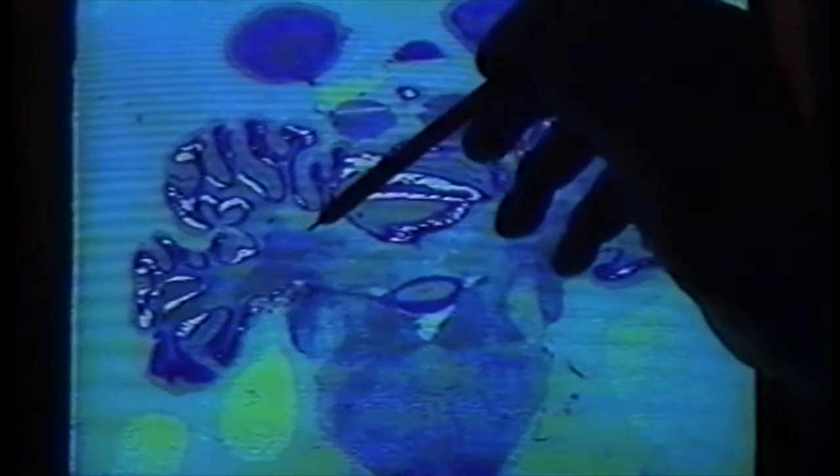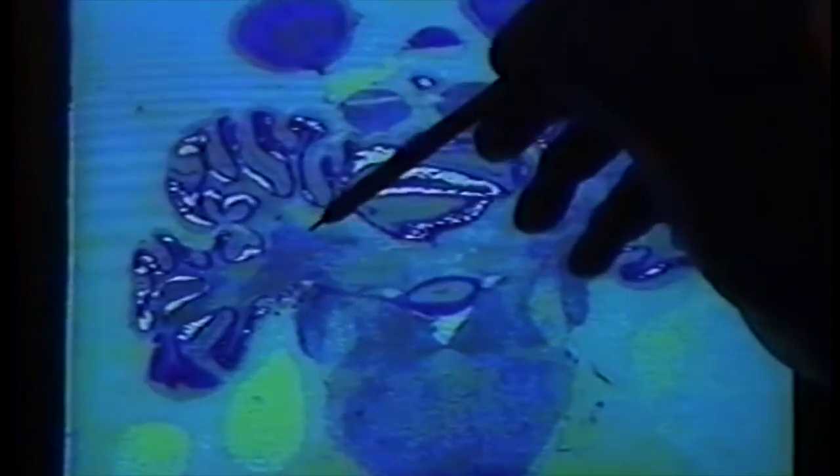The memory traces for these learned responses that we study appear to be stored in very localized regions right here in this little structure within the cerebellum called the interpositus nucleus.